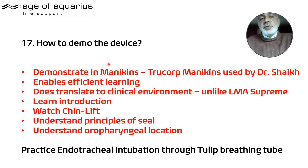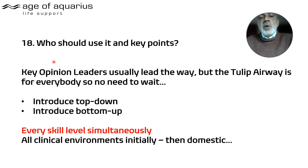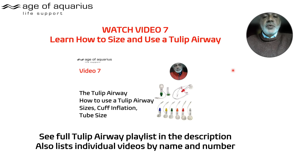Demonstrate on mannequins first — it's very quick to learn and translates to the clinical environment, unlike LMAs. Learn the introduction, understand the principles of seal, watch the chin lift as the cuff inflates, and understand that it's all about oropharyngeal location. You can also practice ET intubation. Consultants usually lead the way, but the Tulip is for everybody — introduce top-down and bottom-up at every skill level. Watch video seven to learn how to size and use a Tulip Airway.